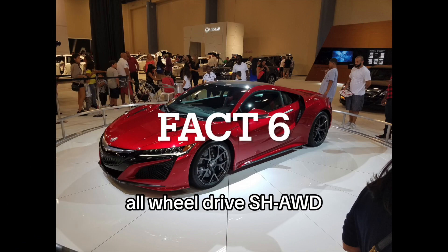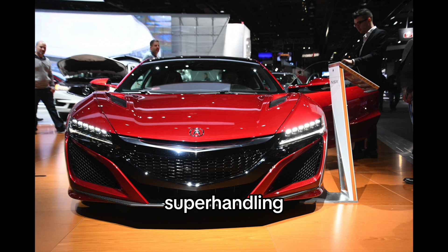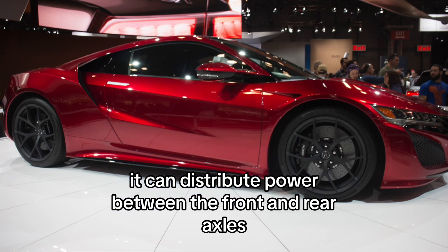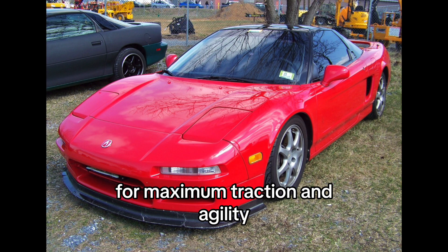Fact 6: Superhandling all-wheel drive — SH-AWD. The NSX's superhandling all-wheel drive system is so advanced it can distribute power between the front and rear axles, and even between the left and right wheels independently, for maximum traction and agility.